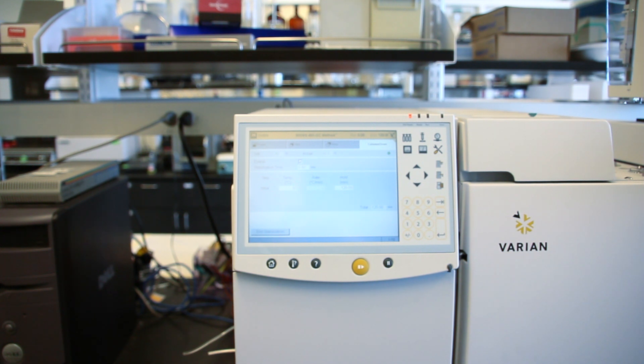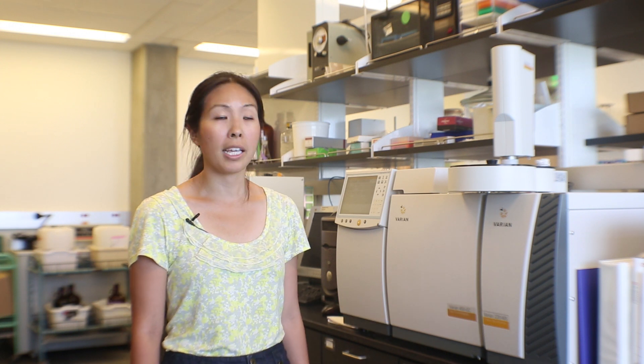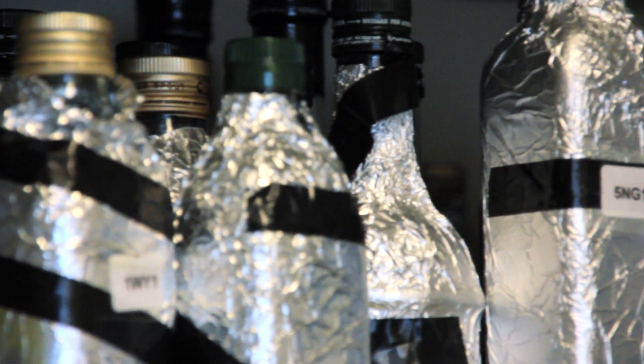This is the instrument we got when we started olive oil research. It's a GCMS — a gas chromatography mass spectrometer — and this basically tells us the composition of the oil, such as the fatty acid profile and sterols. We also use it to study other parameters in olive oil. We're really looking at improving the level of sophistication in these tests.